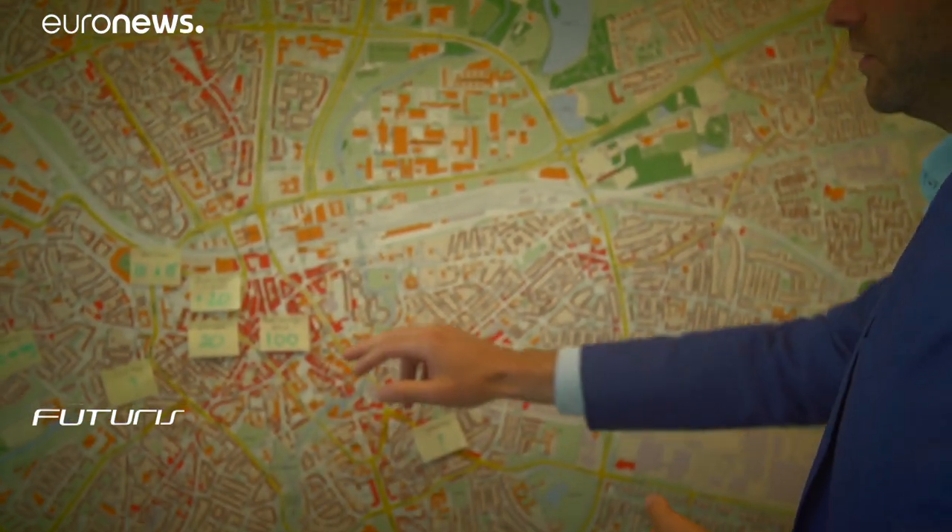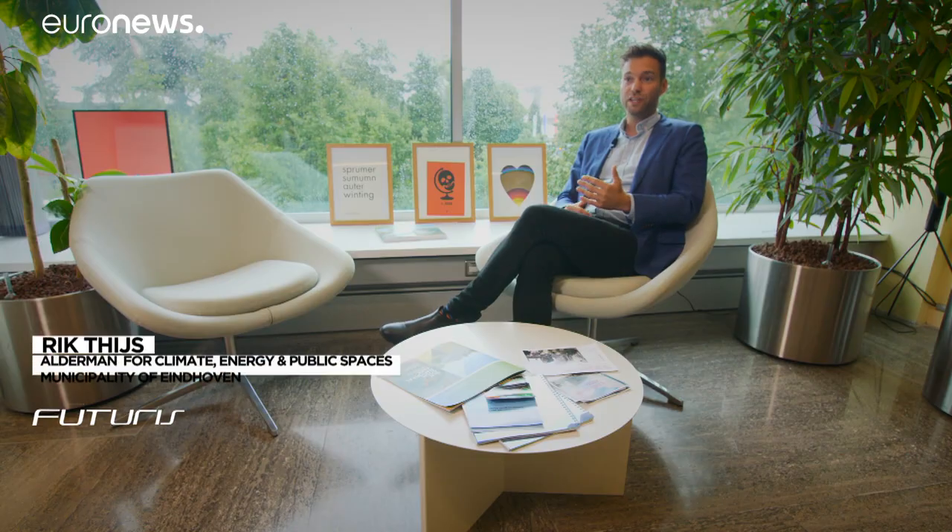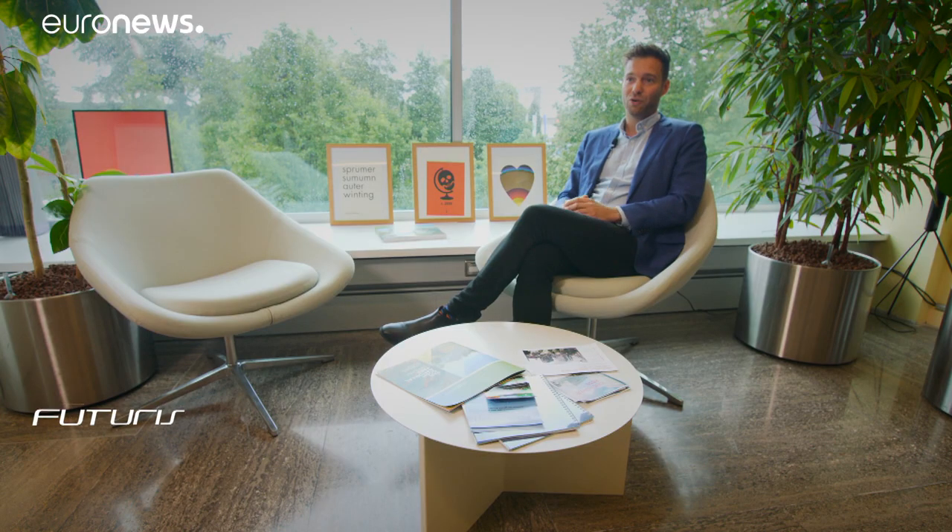In Eindhoven, in the city centre, it's very stony, so the heat stress is a very big problem. Last year, Eindhoven took the record of being the most heated city in the Netherlands — 41 degrees. But also on days like these, you can see it outside: the rain today, our streets are getting flooded, and that's also a very, very big problem.